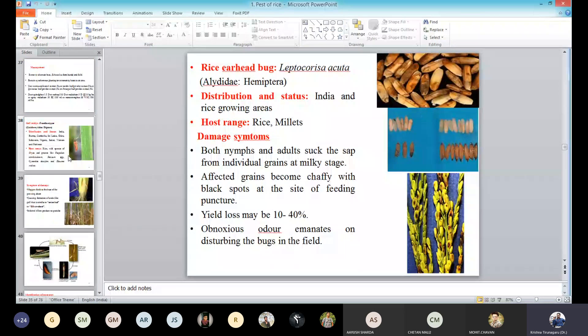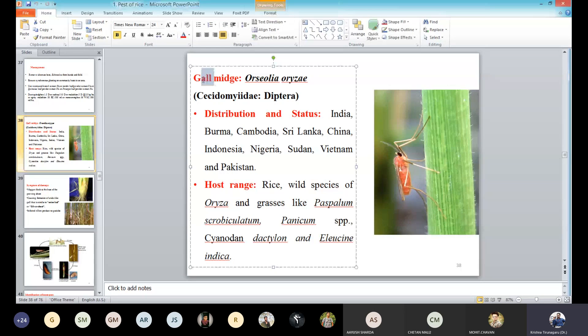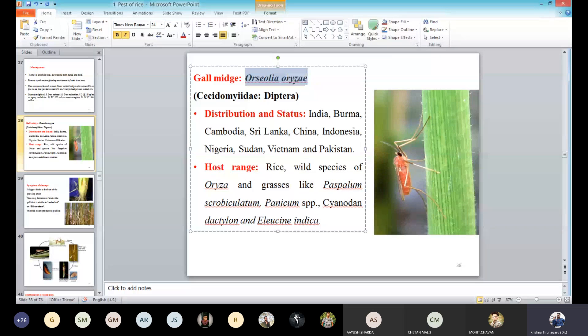Today we will start rice gall midge. The common name is gall midge — it is a midge, and gall means it will form the galls. You can see galls in some stem regions or leaves. The scientific name is Orseolia oryzae. So gall midge's scientific name is Orseolia oryzae. What is the scientific name of the plant rice? Oryza sativa. So all this belongs to Oryza sativa — they have given this name. Oryza sativa, that means this Oryza genus and in the genus the species is sativa.